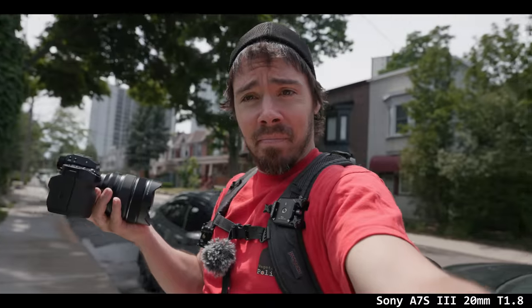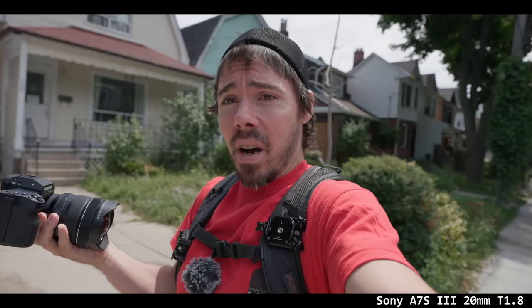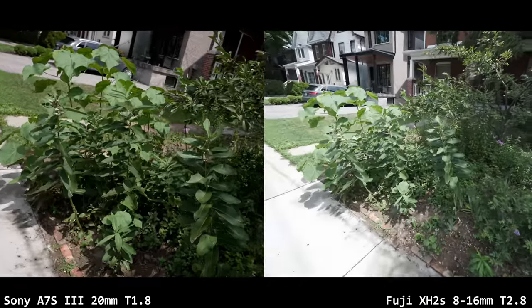Sony auto white balance tends to be a little warm — they thought everyone likes Canon colors because they're warmer, but that's not why. Work on it, because it's not the warmth, and this warmness is disgusting.